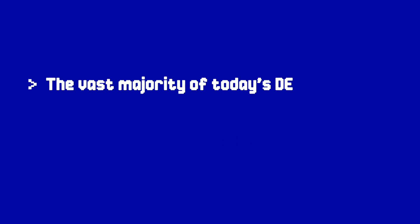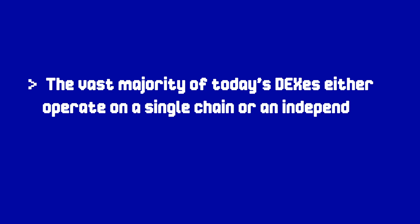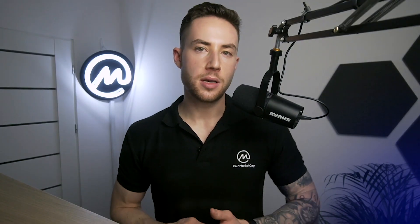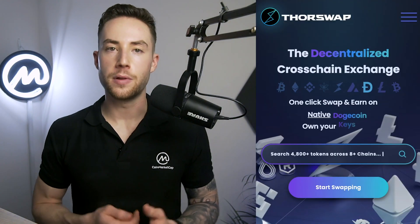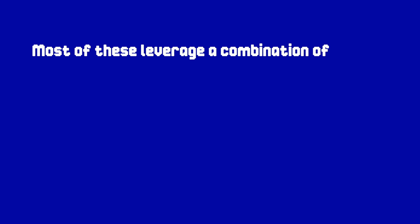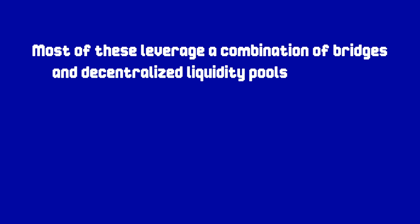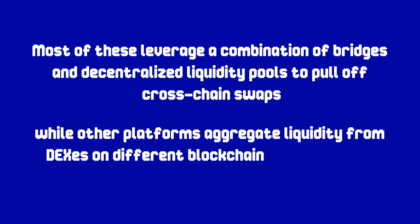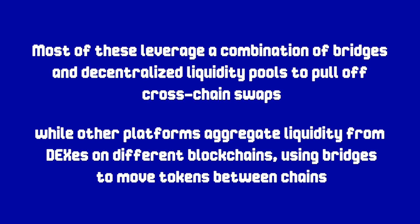2022: Multi-Chain Decentralized Exchanges. The vast majority of today's DEXs either operate on a single chain, or an independent version of a DApp is available on multiple chains with no cross-chain trading capabilities. But thanks to advances in cross-chain technologies like bridges and atomic swaps, the first generation of cross-chain DEXs are now up and running. This includes the likes of Atlas Dex, Swapery, SushiXSwap, ThorSwap, and a handful of others. To date, most of these leverage a combination of bridges and decentralized liquidity pools to pull off cross-chain swaps, while other platforms aggregate liquidity from DEXs on different blockchains, using bridges to move tokens between chains.